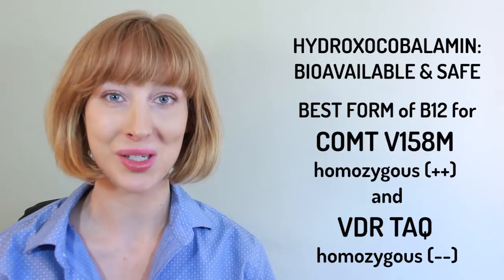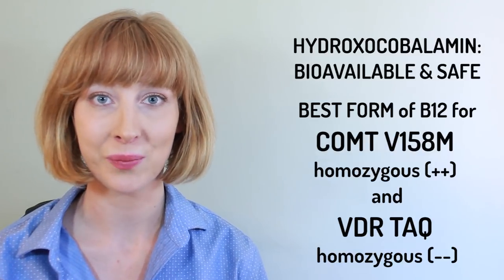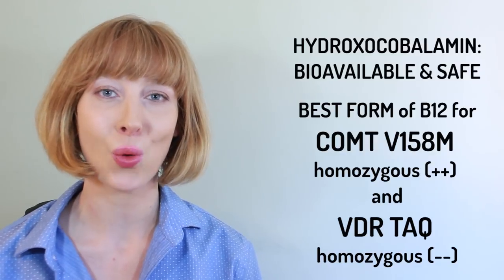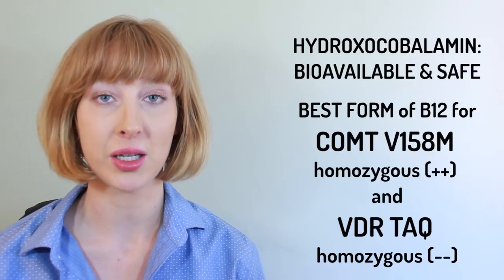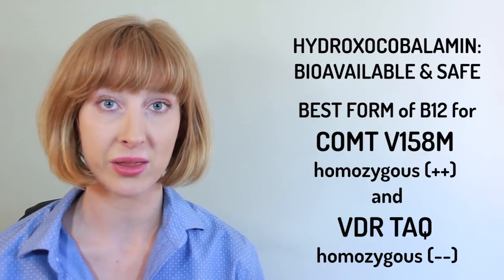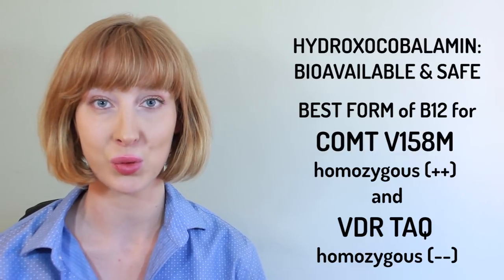Hydroxocobalamin is the form of vitamin B12 that's naturally found in foods, so it's also very bioavailable. And if you have COMT or VDR-TAC mutations, you should definitely take this form, not methylcobalamin, because that could give you a wide range of side effects from overdoing it on methyl groups.